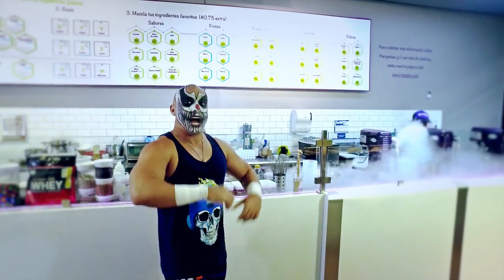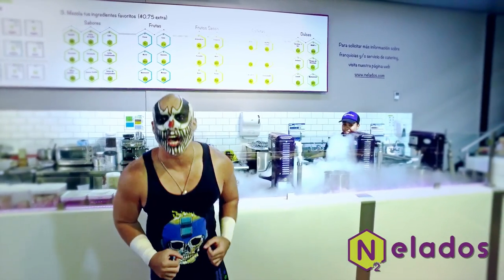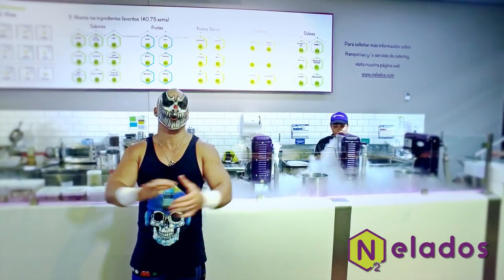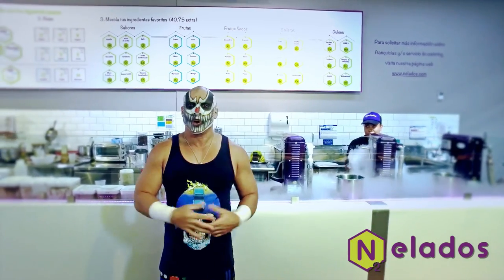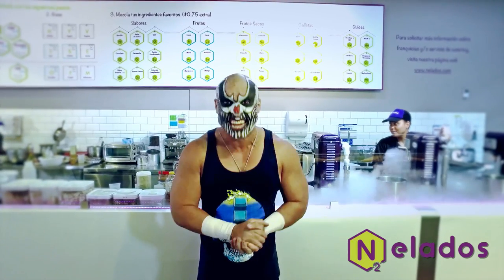But first, I want to thank my friends at Nelados because if it weren't for them, we wouldn't be making this awesome video! And I know you're wondering, what's Nelados? Well, come with me and find out!